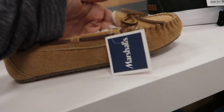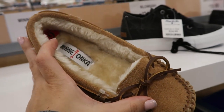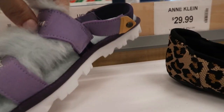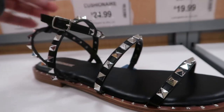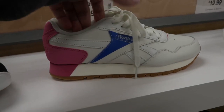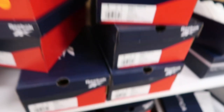These super plush Minnetonka loafers are $24.99 — those are really cute. Check out these UGGs, they're $59.99 but they look really different. These also look like Valentino dupes, they're $29.99 by Cushion Air.